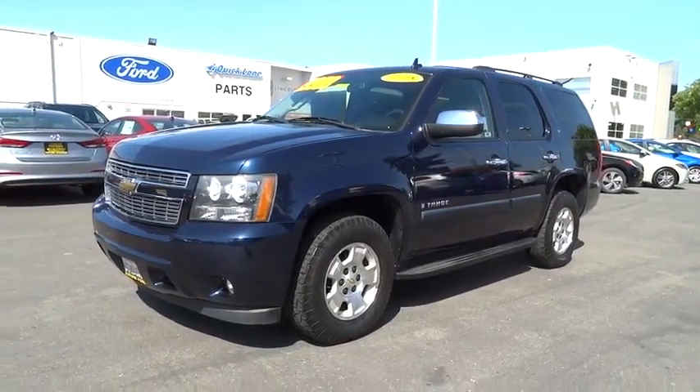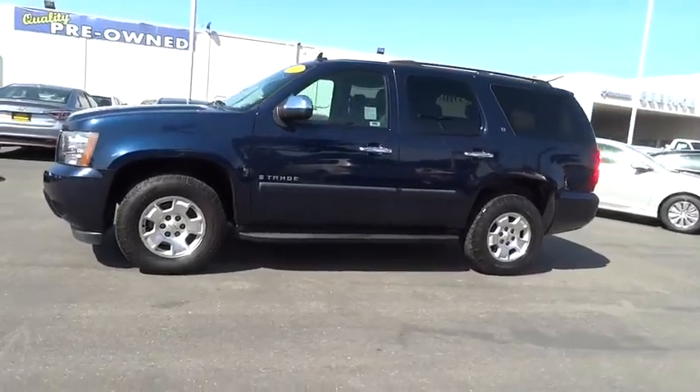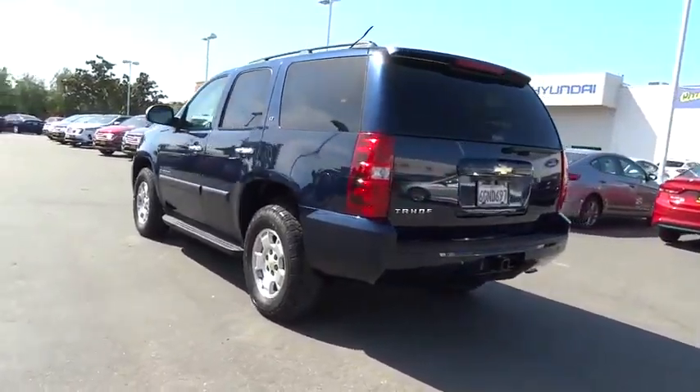The 2008 Chevrolet Tahoe. Tahoe has been the best-selling sports utility vehicle, accounting annually for more than 25% of all full-size SUV registrations in the United States.